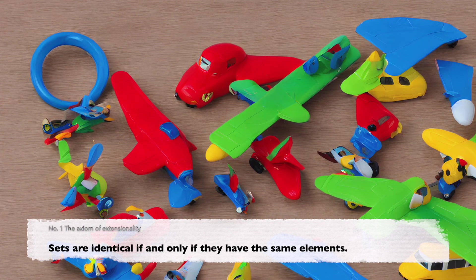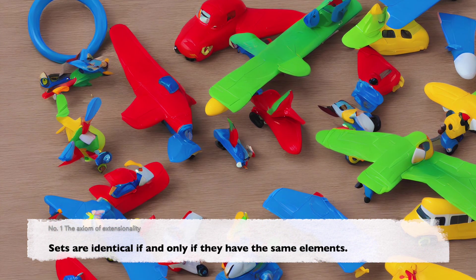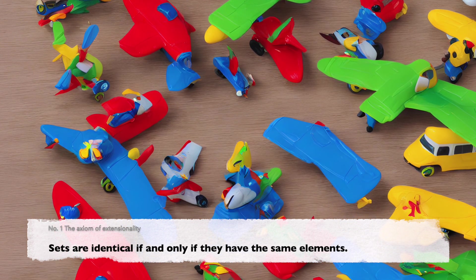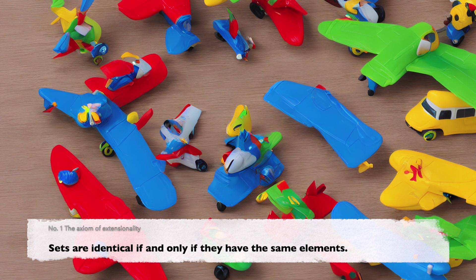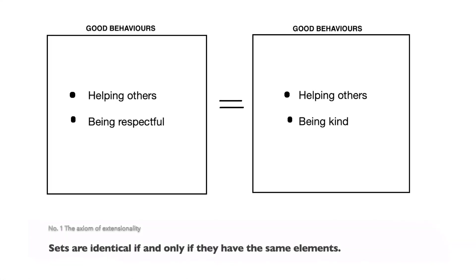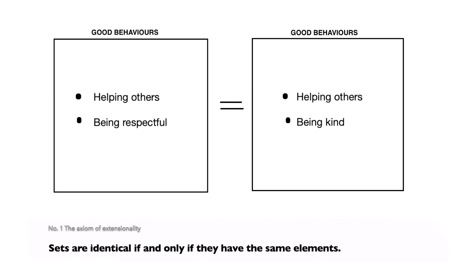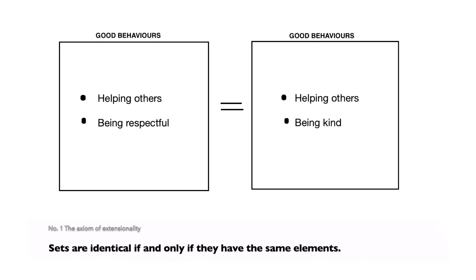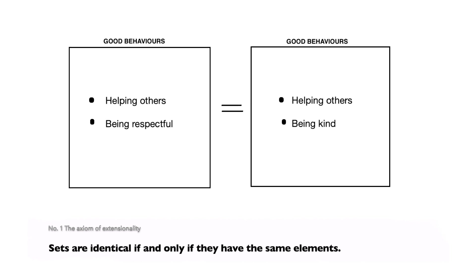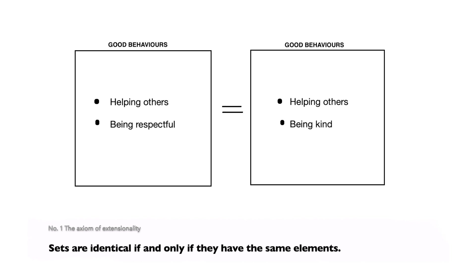For example, we have two sets of toys — set A and set B. Set A has a toy car, a toy train, and a toy airplane. Set B has a toy airplane, a toy train, and a toy car. Even though the toys are arranged differently, both sets have the same toys in them, so they are the same sets. In other words, imagine two sets of good behaviors: one set has helping others and being respectful, and the other set has helping others and being kind. These two sets are the same because they have the same behaviors in them. So we cannot have a set with an element that is both positive and negative together in the same set.